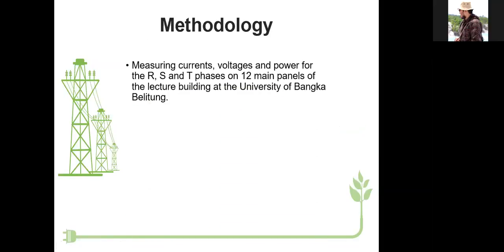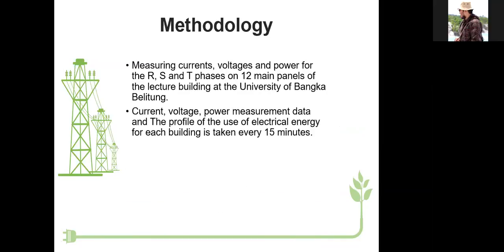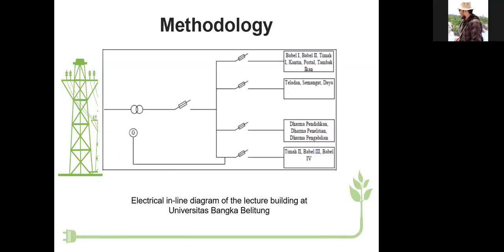Methodology: measurement of current, voltage, and power for the R, S, and T phases on 12 main panels of the lecture buildings at Universitas Bangka Blitung. Current, voltage, and power measurement data for the profile of electrical energy use for each building is taken every 15 minutes. The electrical single-line diagram of the main lecture building at Universitas Bangka Blitung can be seen on the screen.